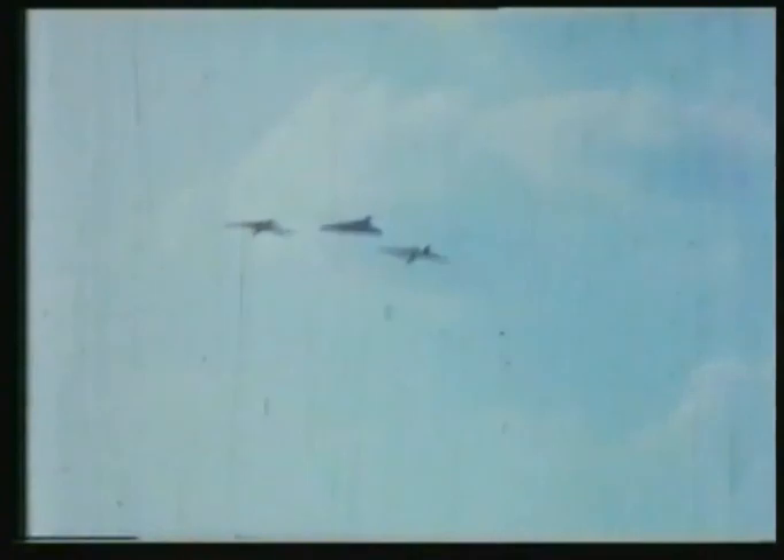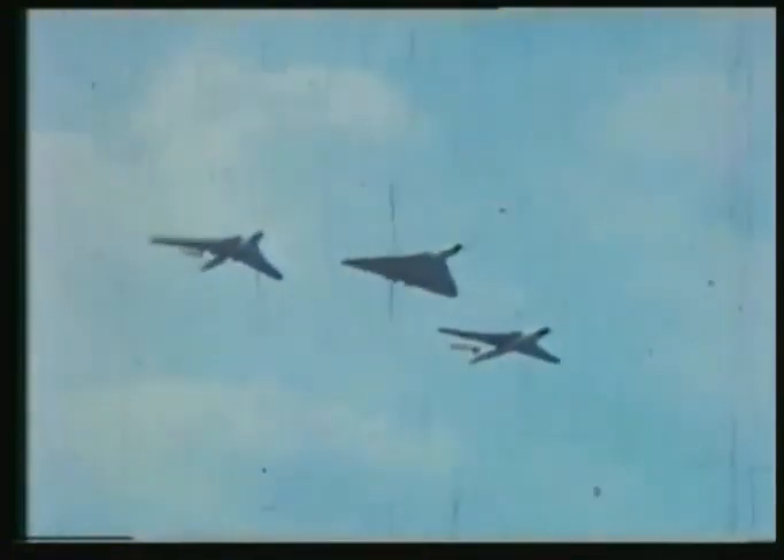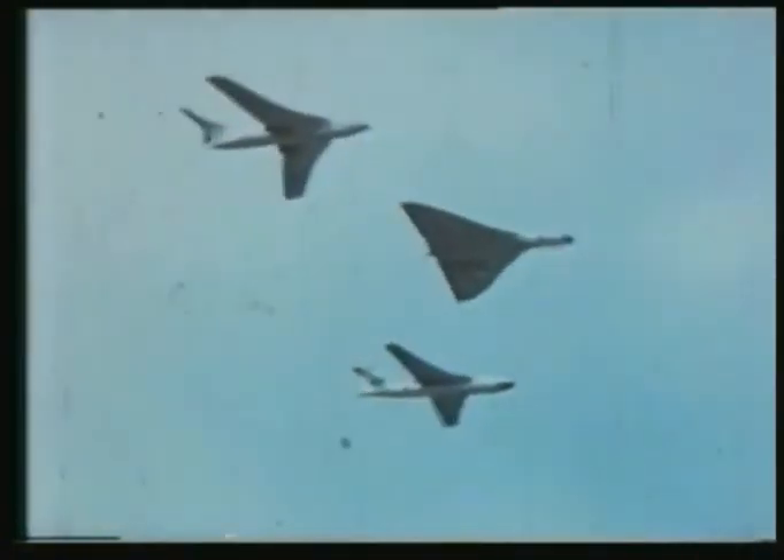First, the current armament of the Royal Air Force: the Javelin all-weather fighters and a cloud of Hunters. Representatives of the squadrons of great V-bombers — a Victor, a Vulcan, and a Valiant.